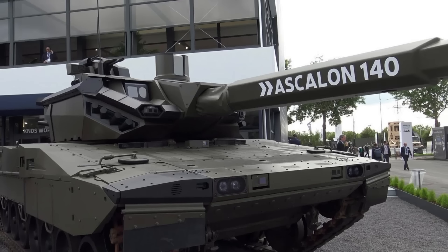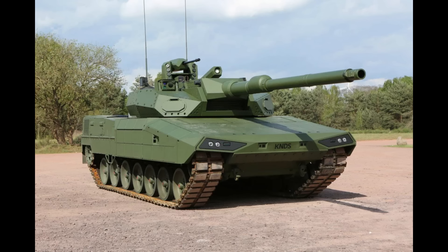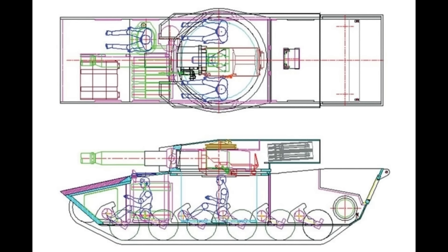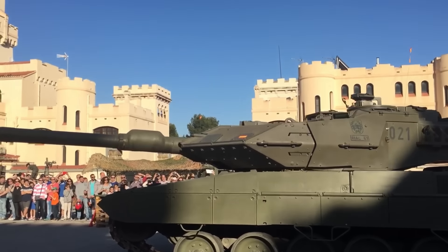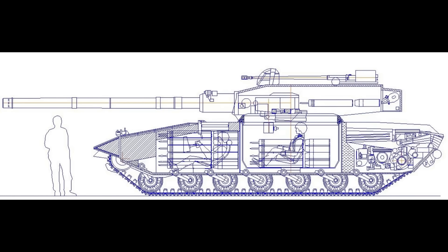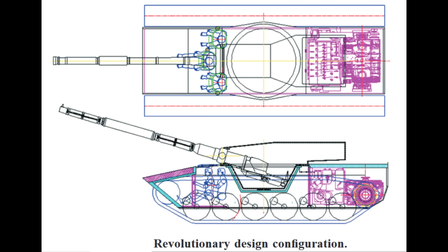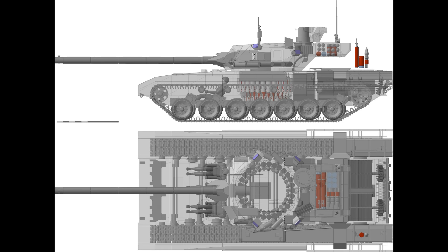A lot of new tanks seem to go for the unmanned or low-profile turrets, and this one is an exception. There are two designs actually: one which would have the crew sit in the hull under the turret. They would still technically be inside the turret basket, and rotate around together with the turret, just like any other tank, except that they would be lower to the ground and better protected because of that. Of course, the driver would still sit at the front of the tank. The other option is the unmanned turret, which would have all the crew sit in the hull's front, akin to the T-14 Armata.